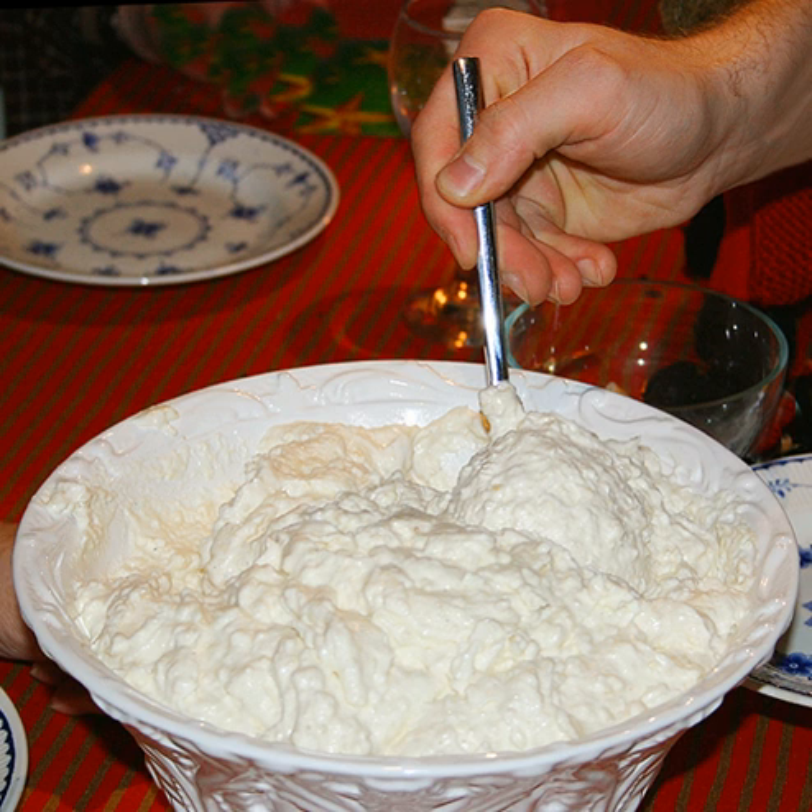Since 1993, Norwegians have a similar dish called Ryskrim, and as in Denmark, the person finding a hidden almond in the dessert wins a Mandelgave in the form of a marzipan pig or the like. The dessert may contain almonds for flavour, but mostly chopped on top as decoration. In Norway, the sauce is also normally made of raspberry rather than cherry.